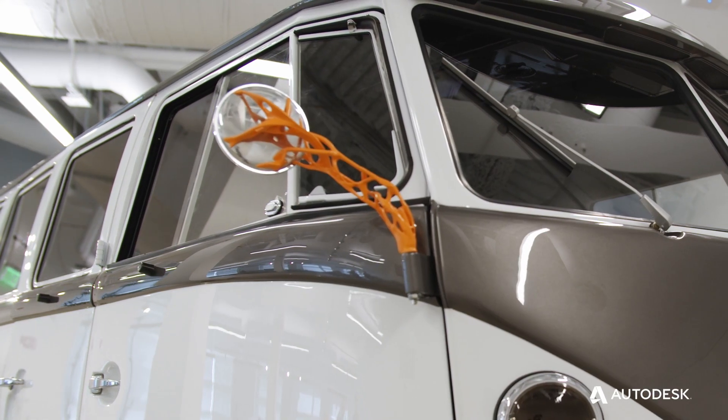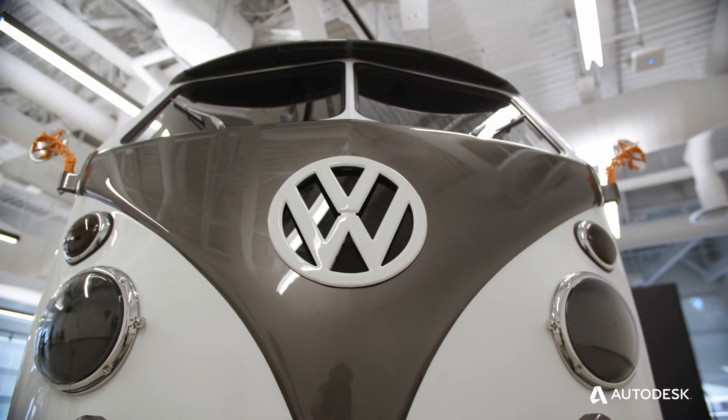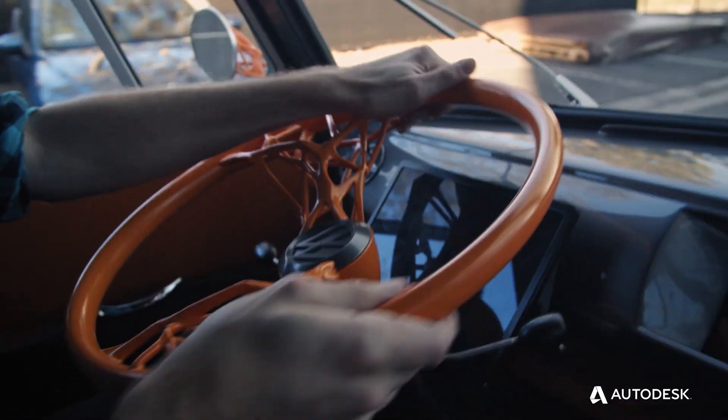It is the very classic Volkswagen bus, which stands for the heritage of our company, of our company's values — bringing people together on their journey, providing individual mobility and freedom.